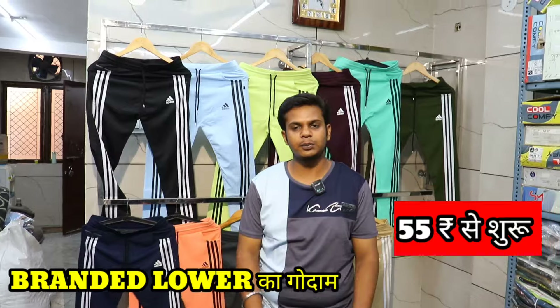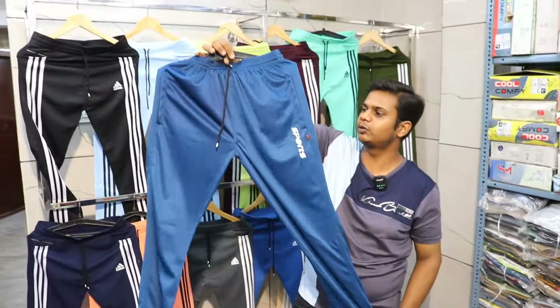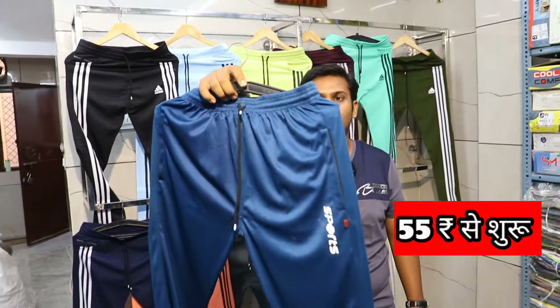I have a short starting from 25 rupees. It starts from 25 rupees — not in 20 rupees. I will give you a cotton article.